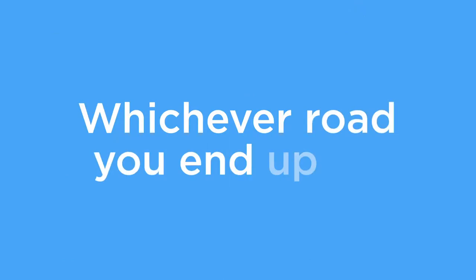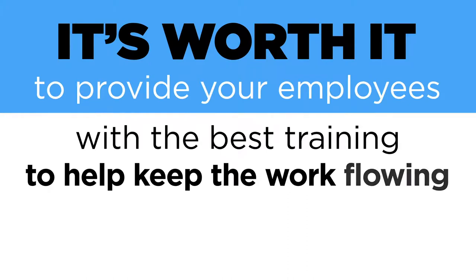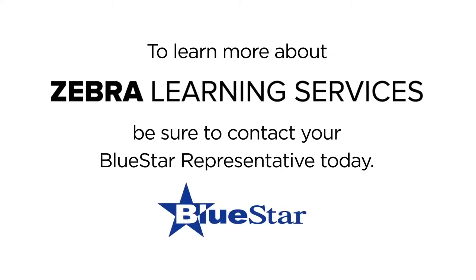Whichever road you end up on, it's worth it to provide your employees with the best training to help keep the work flowing and confidence and job satisfaction high. To learn more about Zebra's learning services, be sure to contact your Blue Star representative today.